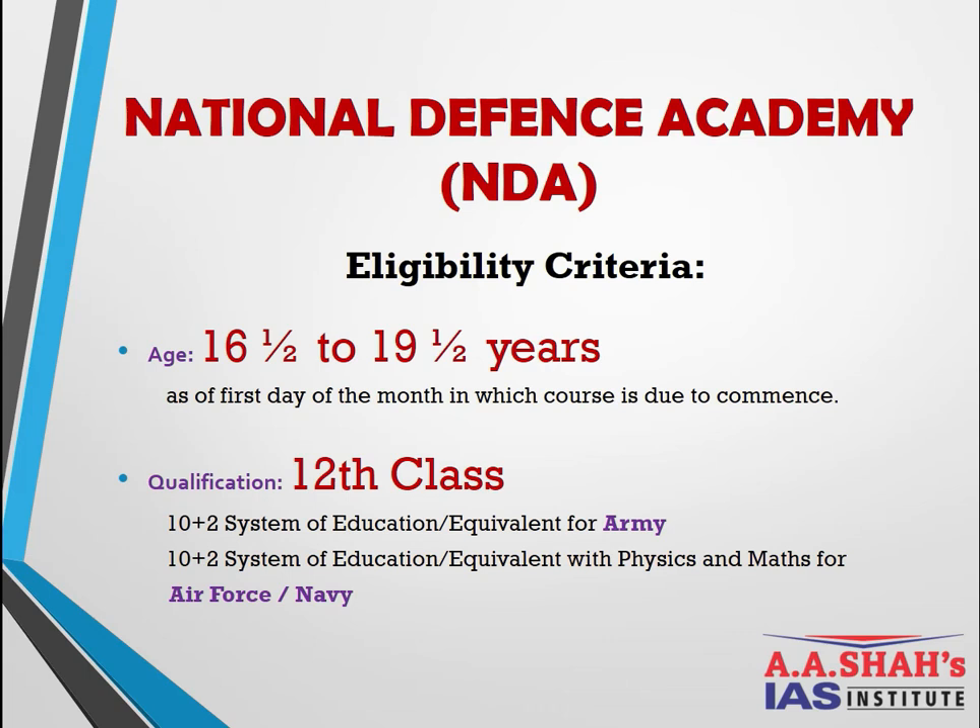Regarding the eligibility criteria for NDA, the age should be 16.5 to 19.5 years as of the first day of the month in which the course is due to commence. Note that the upper age of 19.5 years means that when you join the academy your age should be 19.5 years, so for the final attempt the age at the time of the exam should be 18.5 years.